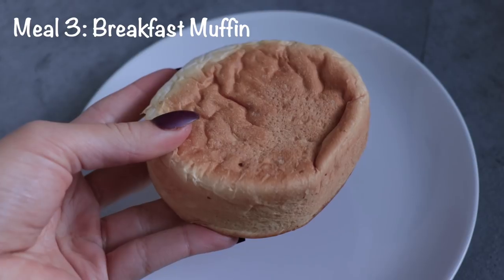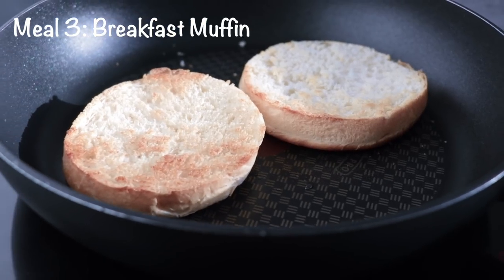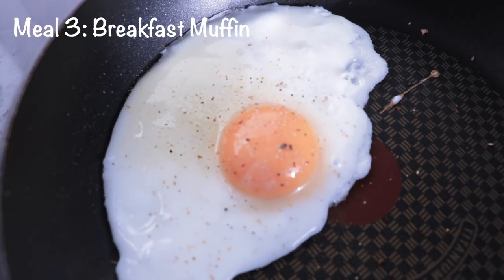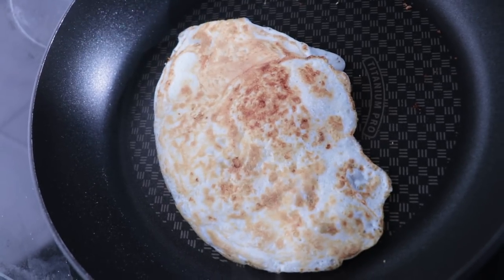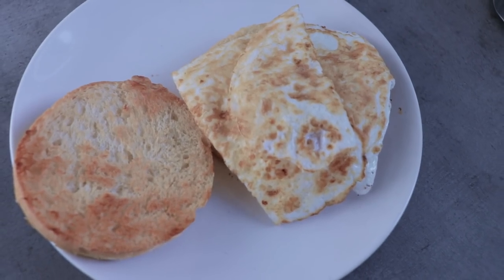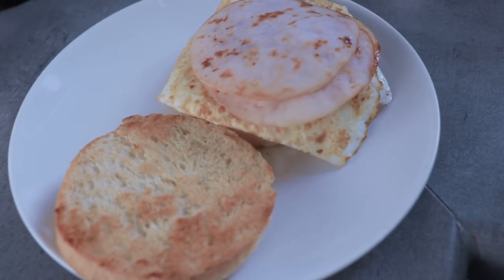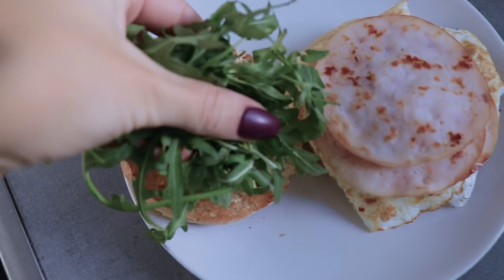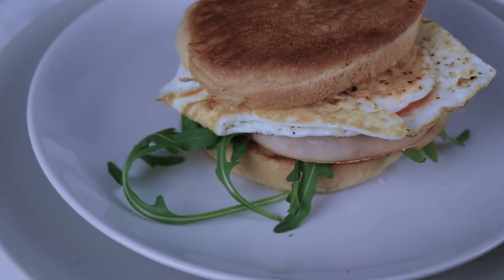The third meal is the breakfast muffin. I use a very thin bun and toast it in the pan. Then I cook up one egg with one additional egg white and add some pepper. I also cook up 40 grams of turkey and add a bit of hummus and some lettuce on top of the bun.